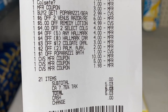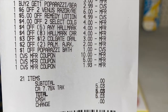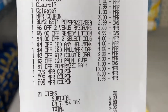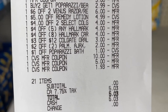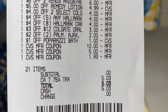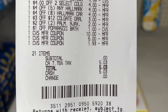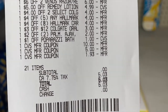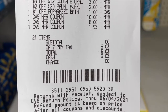Two of my $4 off Hallmark card CRTs took off the full amount, giving me about a 7-cent overage since the cards didn't come to exactly $8. I also had the $3 off 12 Colgate CRT, $2 off two Palmolive/Ajax CRT, and a $1 off Paparazzi bath coupon that I wasn't sure would work but it did. I rolled over $17 in ExtraBucks, my subtotal was zero, and all I paid was taxes — $5.03. Total savings: $173.89.